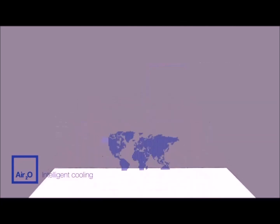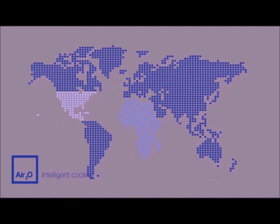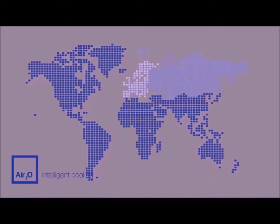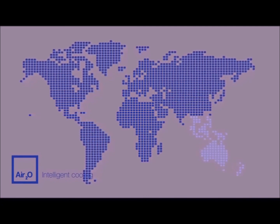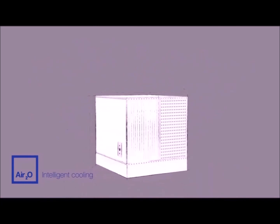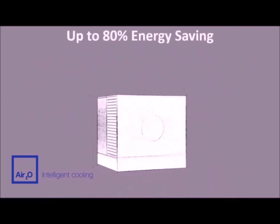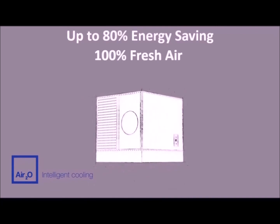AIR20 technology is a truly global cooling solution. Despite local differences in the outside temperatures and humidity, AIR20 maintains cool and comfortable conditions wherever it is located. This means millions of people around the world can now enjoy the energy-saving benefits and superior indoor air quality that only AIR20 cooling can deliver.